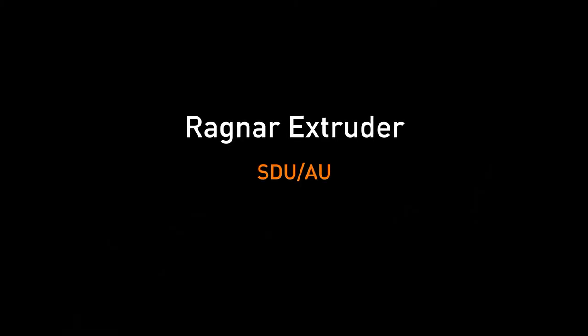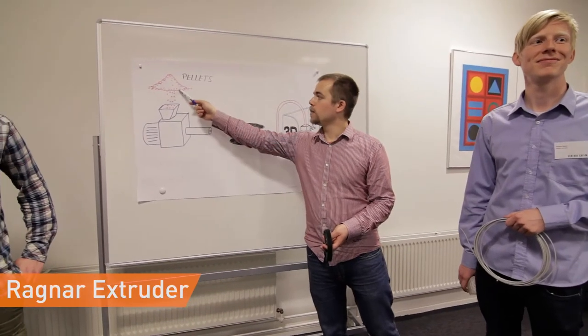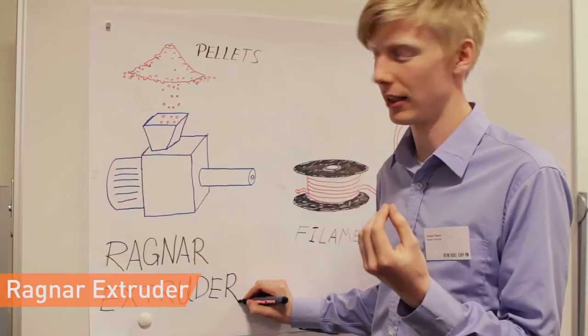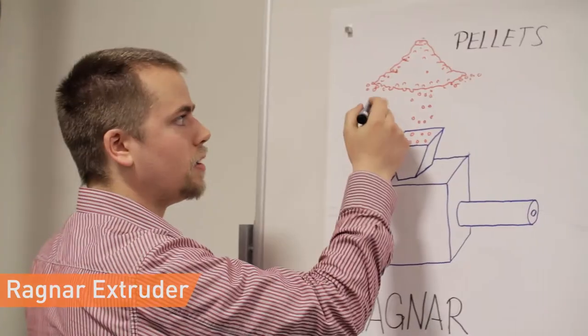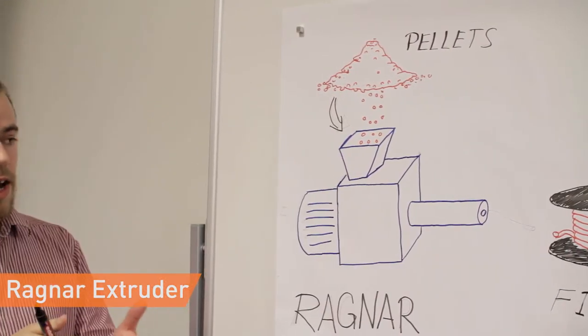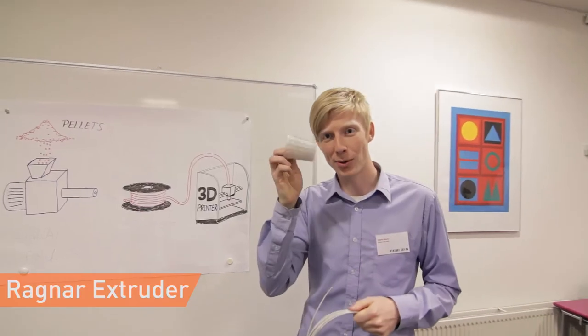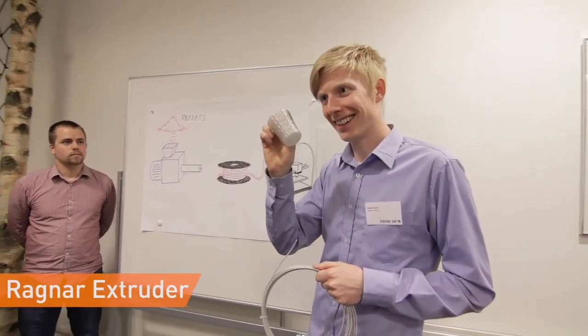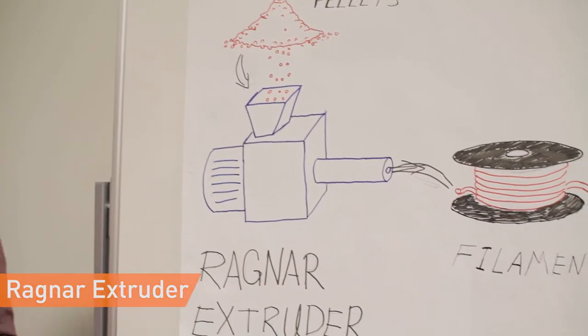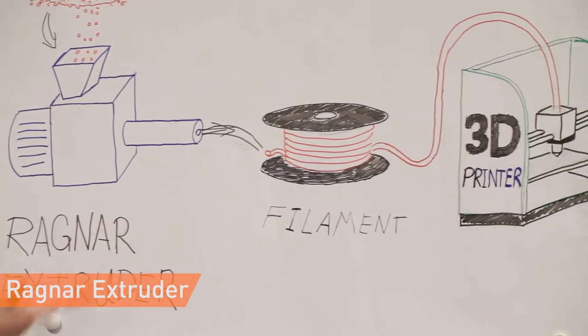Ragnar Extruder — University of Southern Denmark and Aarhus University. Ragnar Extruder is a machine that produces 3D printing material called filament, enabling customers to produce their own filament cheaper and with more colour and material variety. Today, material diversity is low and cost is high, which is a major limiting factor in the development and spreading of 3D printing.